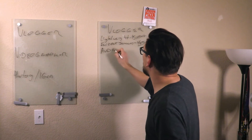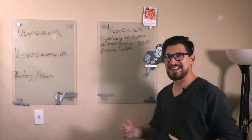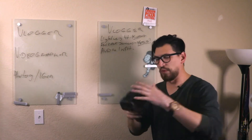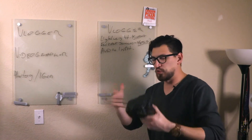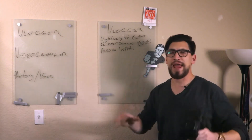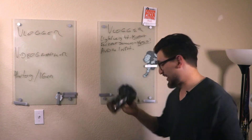Audio input. As a vlogger, I want to have everything in-camera as possible with one device. You can't be doing dual devices with a separate recorder while vlogging — that is such a pain. I need good audio to go straight into this camera. Yes, we get good audio.